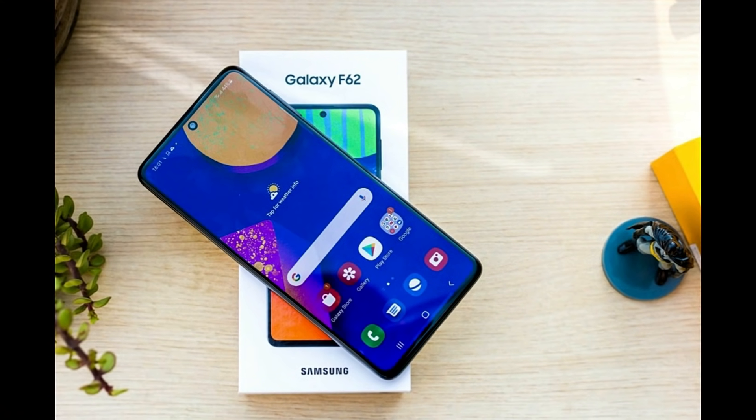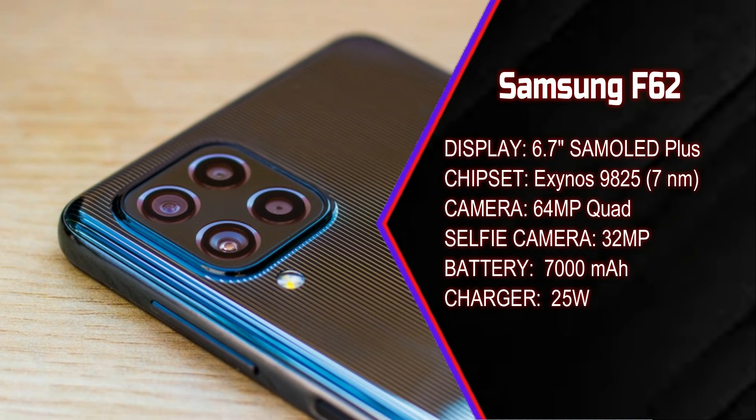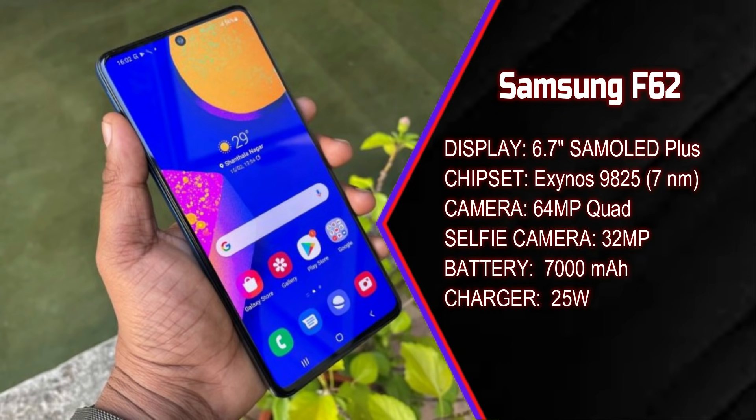A non-Chinese smartphone brand — Samsung F62. This is a flagship chipset, Exynos 9825, with a clock speed of 2.7GHz. The display panel has a 64MP quad camera, 12MP ultra-wide, 32MP selfie camera, 7000mAh battery, and 25W fast charging support.